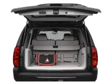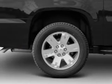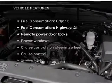Premium wheels give a more luxurious look. Savor your listening experience with the premium sound system. The anti-lock braking system will help deliver you safely to your destination. This car also has separate passenger temperature controls.